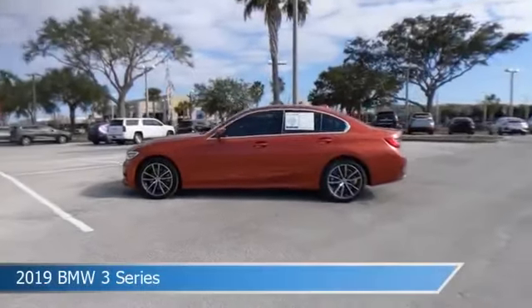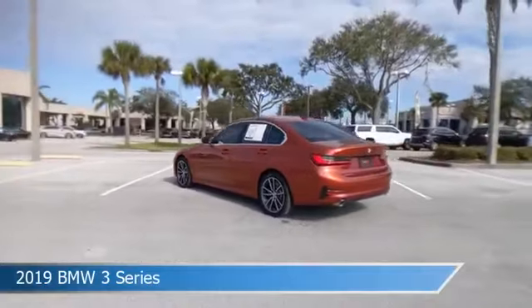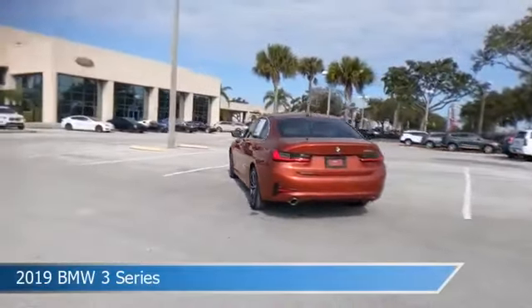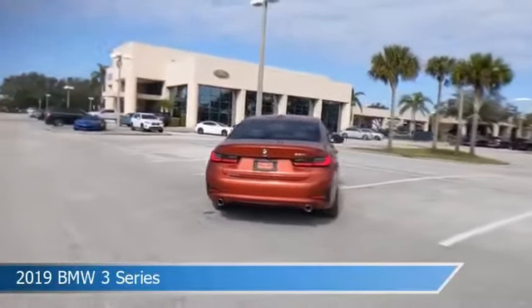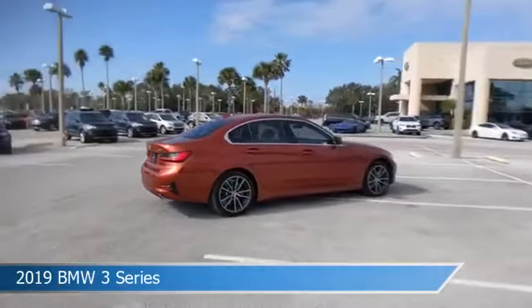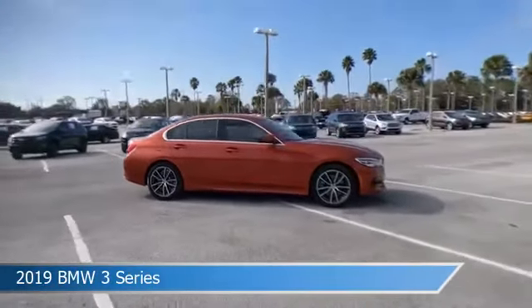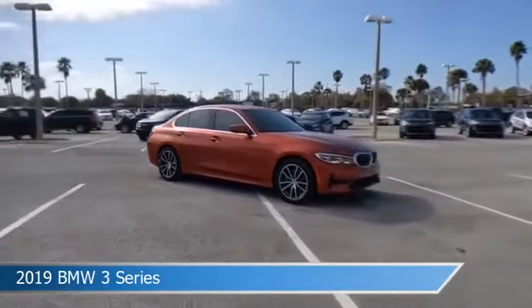Take a look at this 2019 BMW 3 Series. Equipped with an automatic transmission in sunset orange metallic, this car comes with some great features including anti-lock brakes, child safety locks, audio controls on steering wheel, auto dimming side mirrors, and more. Come in and check it out today.